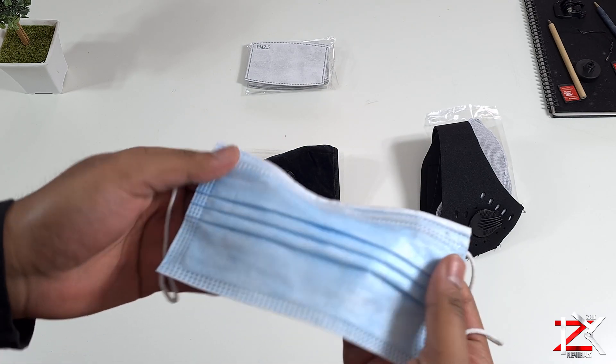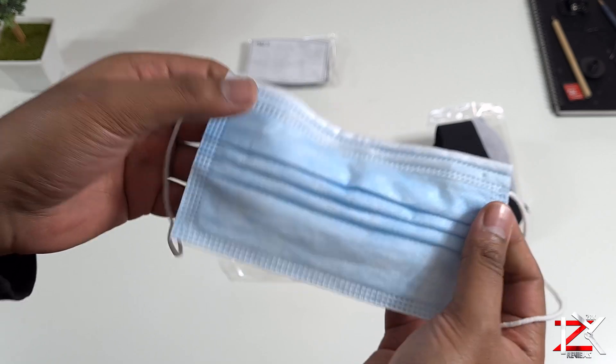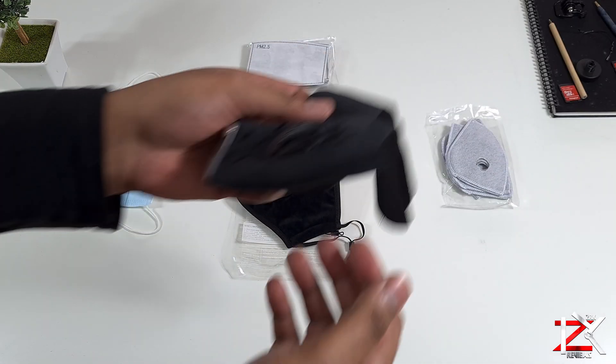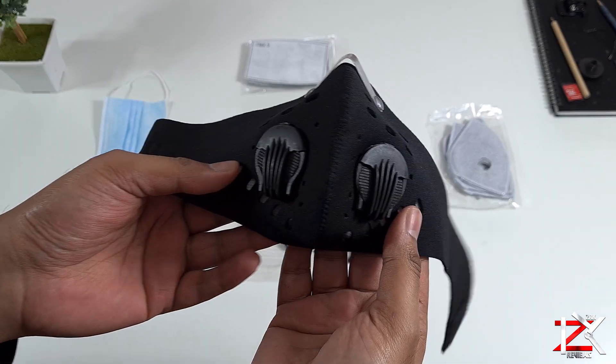But the World Health Organization recommends wearing an N95 mask, which is better at filtering out finer bacteria, germs and pollution at 95% — basically all the bad stuff you just don't want to inhale. That's when I came across these two masks that I got from online.